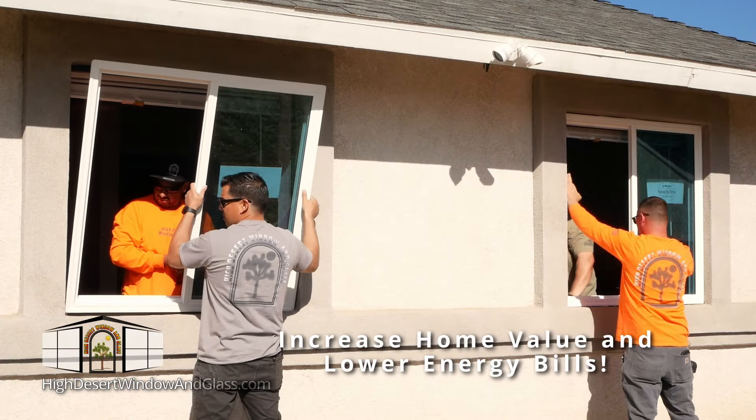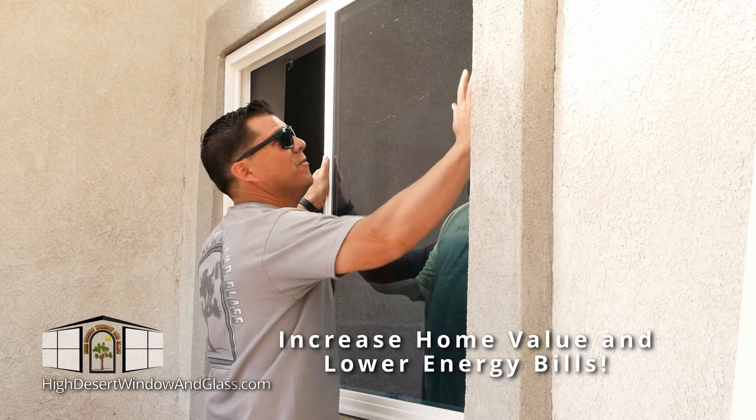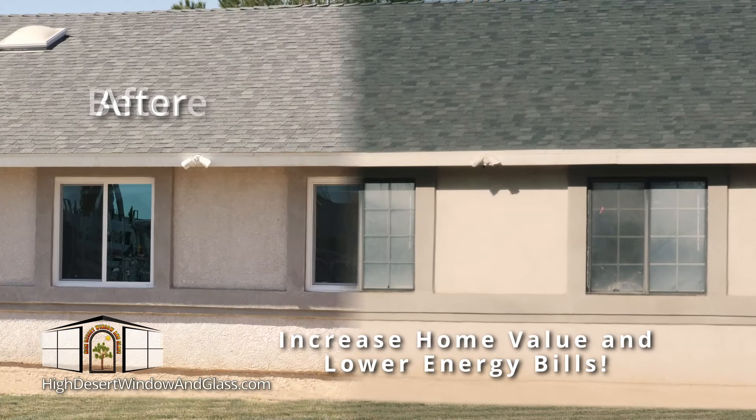They increase your home's value, lower energy bills, help keep you comfortable all year, and transform the look of your home.